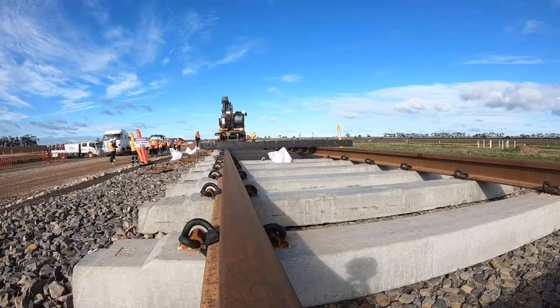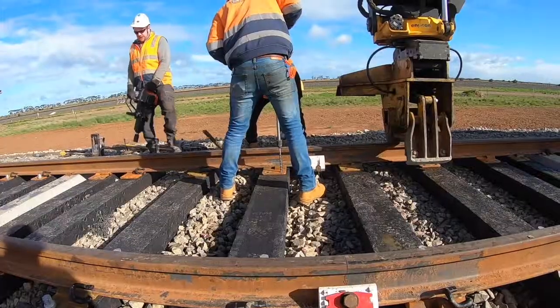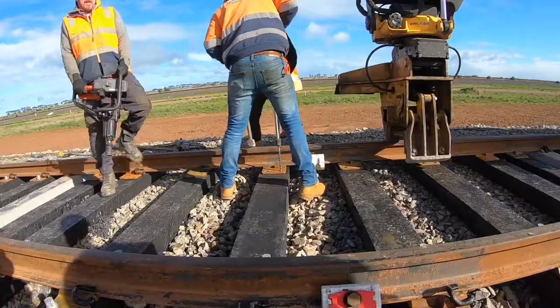Instead of using concrete sleepers on this project, we're going to trial these new Durotrack sleepers for an 80 metre section. It's the same tools, it's the same productivity, easy to work with, similar to putting in a sleeper — but without splinters.